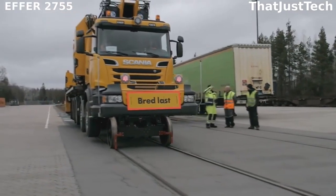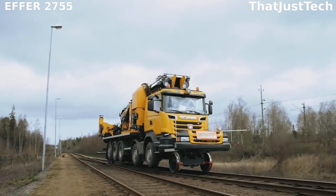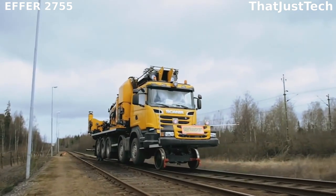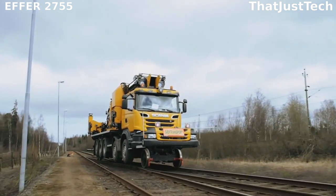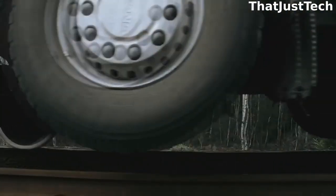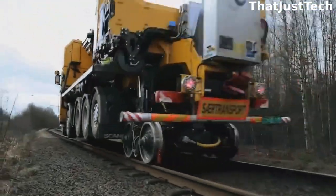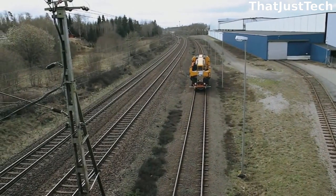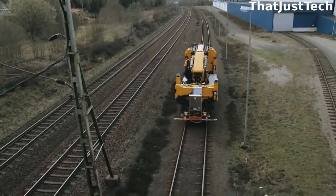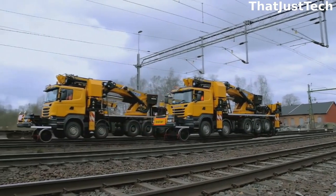Introducing the Effort 2755, a versatile truck that can operate on both conventional roads and rails. Converting a Scania R730 into the Effort 2755 involves a few modifications, resulting in a heavy crane with impressive lifting and load-moving capabilities. The crane features 360-degree rotation and a telescopic mechanism, allowing it to handle loads of different weights and sizes across industries including construction, manufacturing, logistics, and shipping.